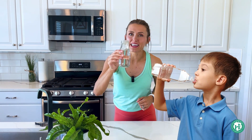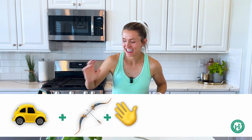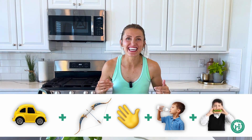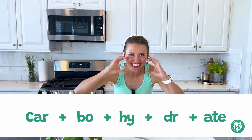Next is 'dur' — like we're drinking some water, okay. And then 'eight' — like we're going to eat our favorite sandwich, like a turkey and cheese sandwich. So let's mash all five of those together: car... bow... hi... dur... eight. A little bit faster: car-bo-hy-dur-ate. Carbohydrate!